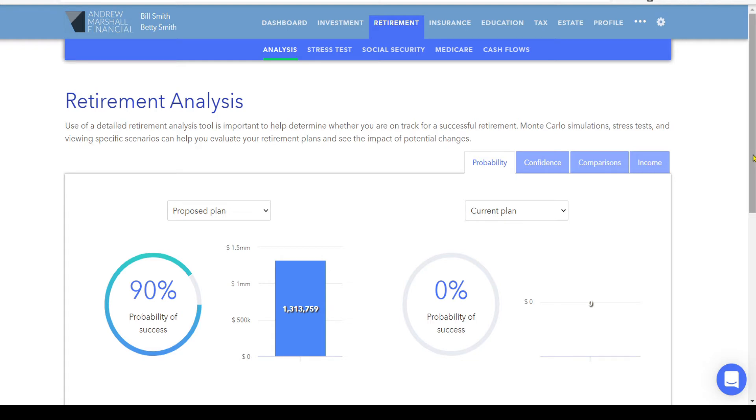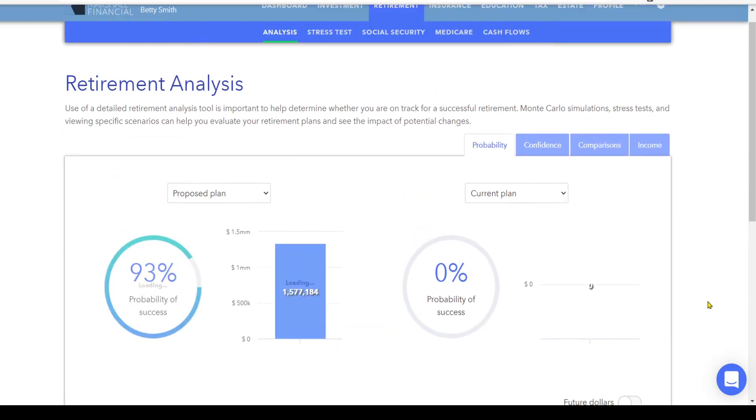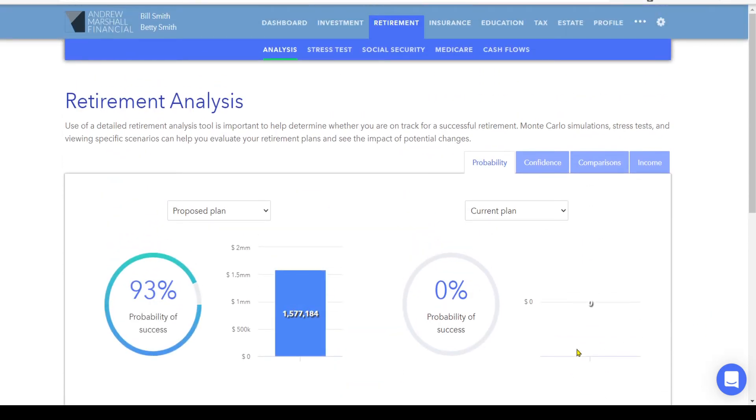If we scroll down to the action items, they've decided that what they can do is spend less. So we're going to change this from $10,000 a month spending to $9,000 a month. That means they have $12,000 extra per year to put into Bill's TSP, so we change that from $8,210 to $20,210. The result is a nice improvement from 90% to 93% probability of success and $1.57 million remaining instead of $1.3 million.